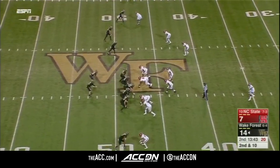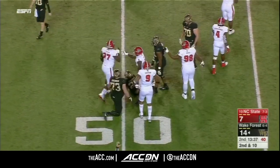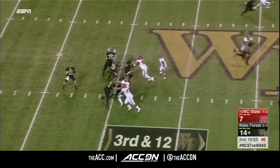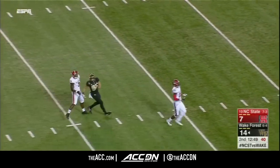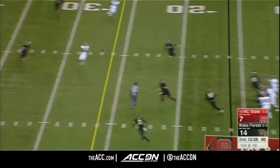That's a matchup Wake wants to exploit tonight. Colburn on second and ten — no running room; in fact, he's dropped for a loss. Three for three on third down. Walford sets in the pocket, throws down the middle — still incomplete, again overthrown. They turned it over on downs and were forced to punt.